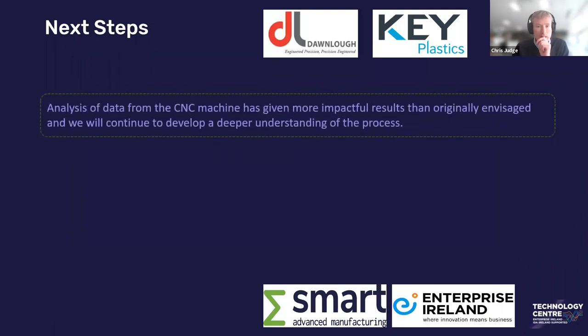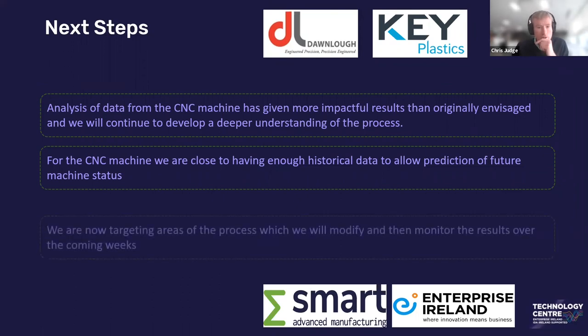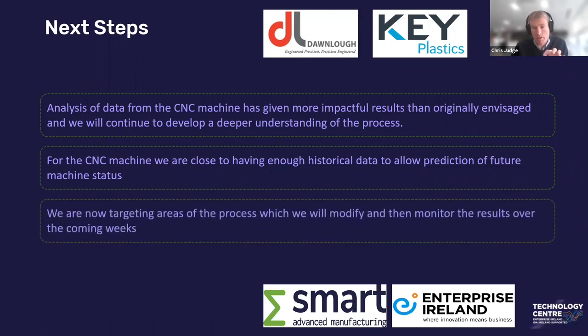The next steps: analysis from the CNC machine has given a lot more insights than we envisaged. Every time we look at the data with Dunlop, we're asking more and more questions — what about this, can we try that, should we balance tool holders? All of that is opening up conversations to help prolong the life of the machine and predict what's going to occur in the future. We now have enough historical data to start predicting future situations and are targeting areas of the process we will modify. Specifically, tool number 40 causing prolonged vibration — we're going to see if we can change or balance that tool holder and reduce that vibration. The benefit is we'll be able to monitor the impact straight away: if they change something in the process, the next day we'll be able to tell them whether something has actually changed.